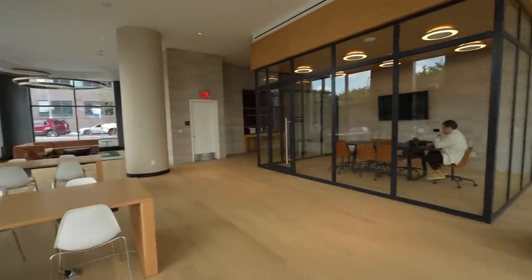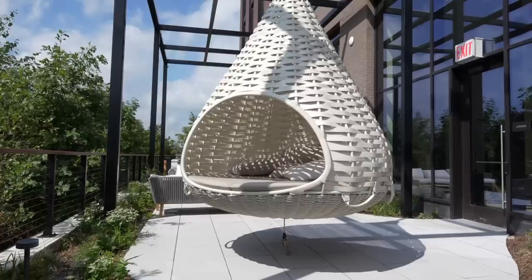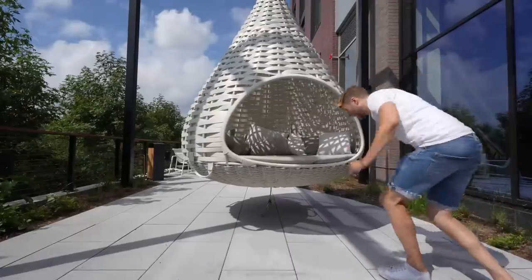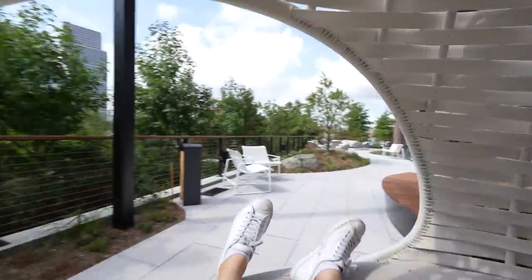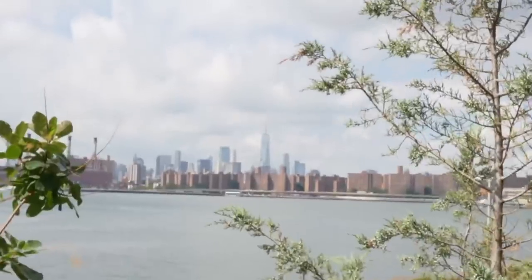This is a co-working lounge, kind of like a WeWork. There's a conference room that would be the perfect background for a Zoom call. You could get some work done from here, and there's even a kitchen with a dishwasher. What can also happen down here is you could use this space for a party. There's also this cool swinging tree house-type feature, and right over there at the waterfront you can see One World Trade. You don't have to work in the financial district to afford this place.